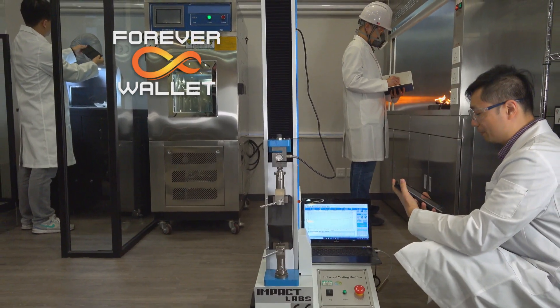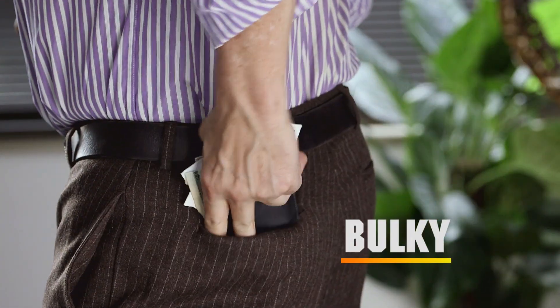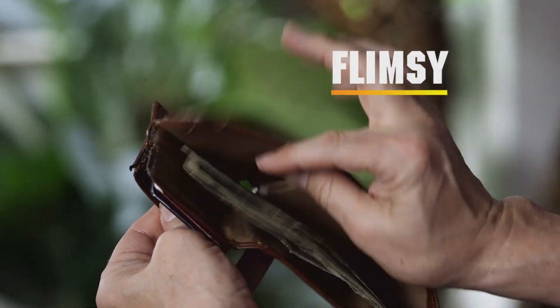An engineering breakthrough, Forever Wallet solves the top three problems with regular wallets. They're bulky, they're heavy, and they're flimsy, so they quickly fall apart.